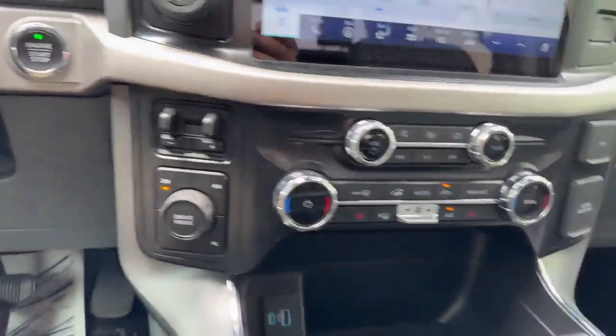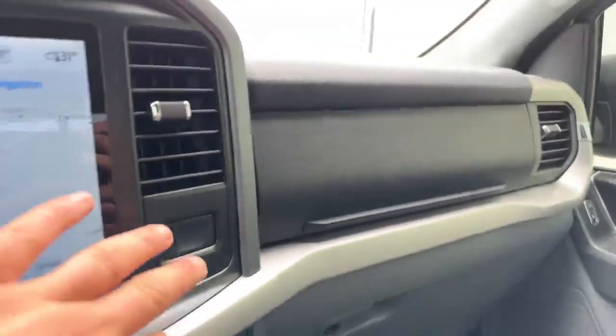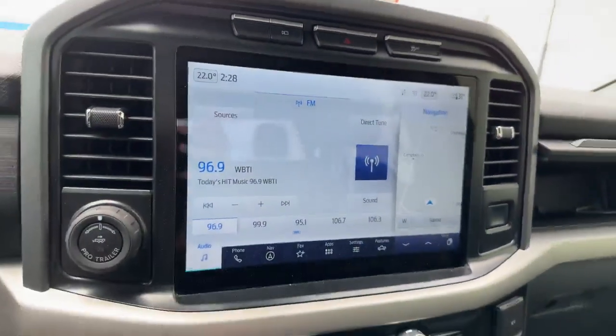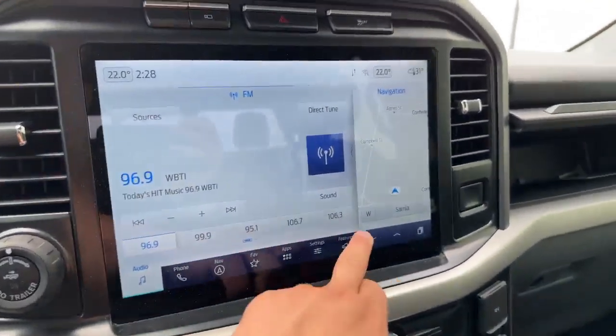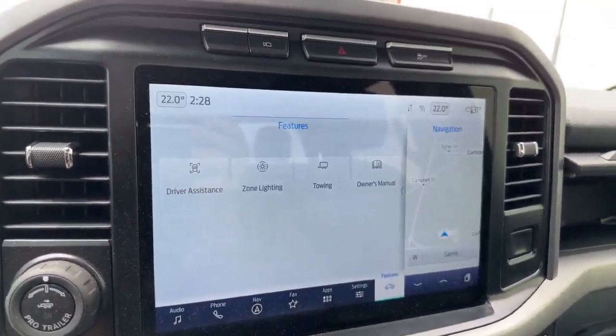You have your different drive modes, heated seats, dual temperature control, and a secondary glove box over here. So many things to like about this, including over here on the features — you have your zone lighting and digital owner's manual.